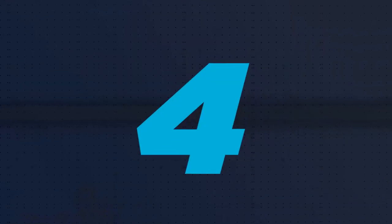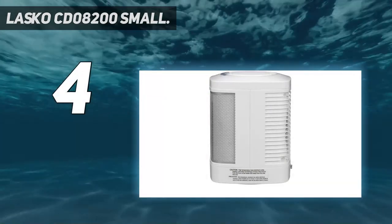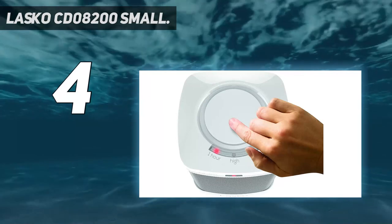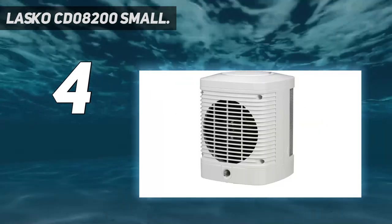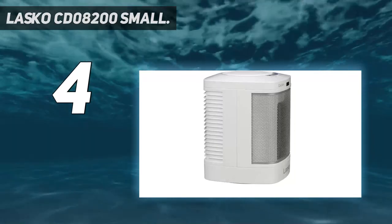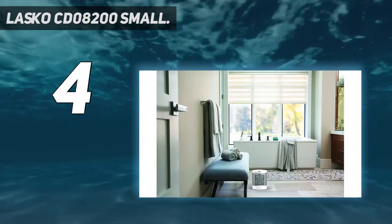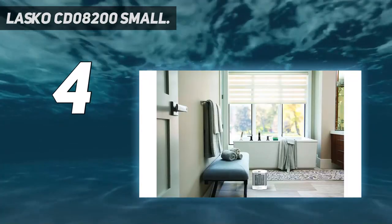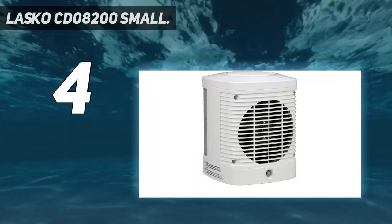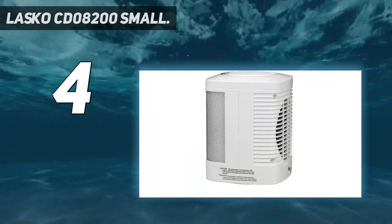Coming at number 4: the Lasko CD08200 small heater. One reviewer writes, "I hate stepping out of the shower during the winter months and feeling chilly as I dry off." This little heater quickly heats up the bathroom to make toweling off comfortable. About a quarter of reviewers who gave this heater 5 stars also use it in their bathrooms, noting that its one-button design is super convenient for when you're hopping in and out of the shower. It's so easy, one reviewer even turns it on with their foot by stepping on the button on top.